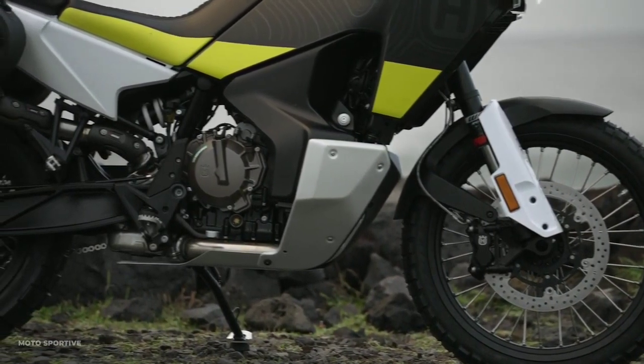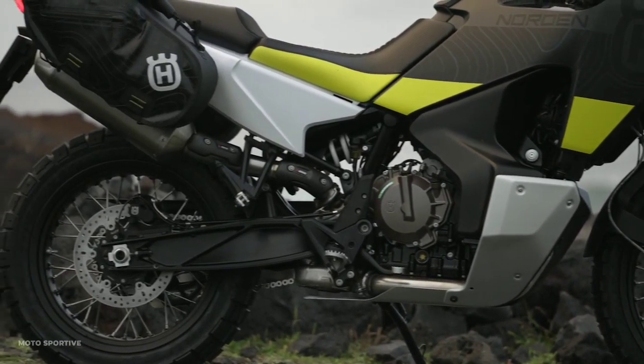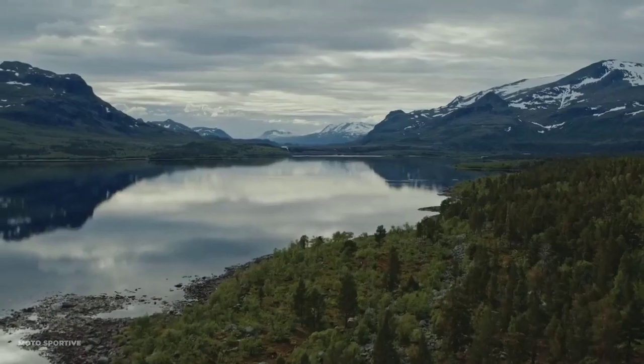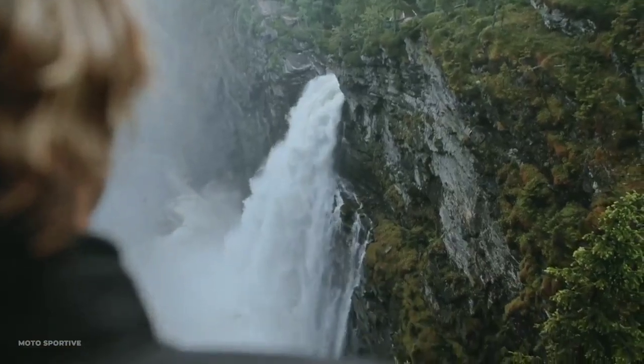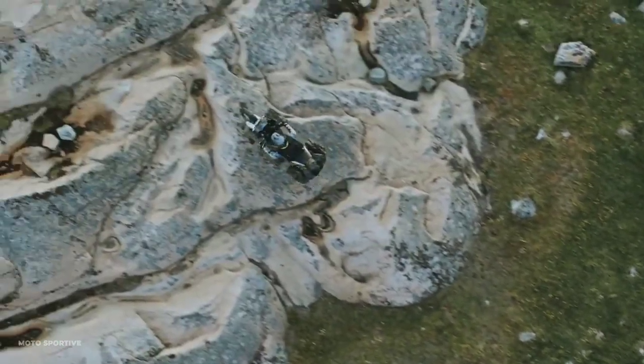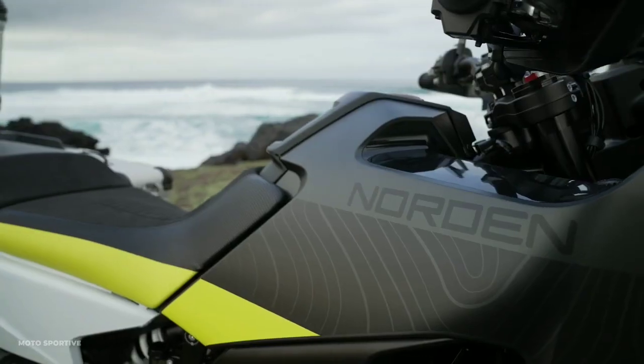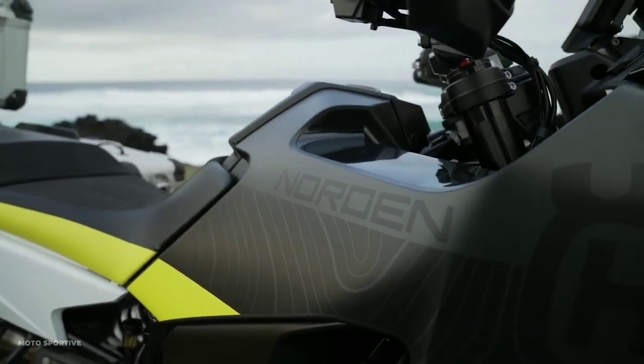Two years after debuting at ICMA, the Husqvarna Norden 901 is ready to launch. The appearance of this adventure tour-type iron horse is not much different from the prototype model. This unit is based on the KTM 890 Adventure, but in terms of style, the manufacturer positioned it quite far from the Austrian engine.